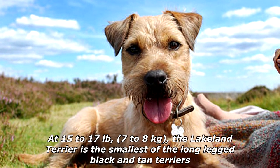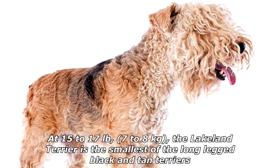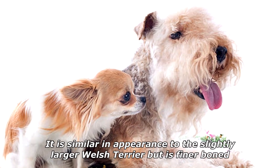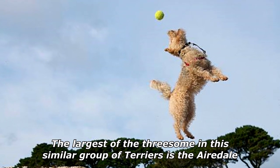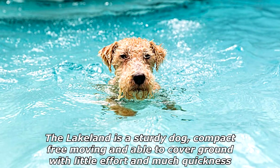At 15 to 17 pounds (7 to 8 kilograms), the Lakeland Terrier is the smallest of the long-legged black and tan terriers. It is similar in appearance to the slightly larger Welsh Terrier but is finer boned. The largest of this similar group of terriers is the Airedale.